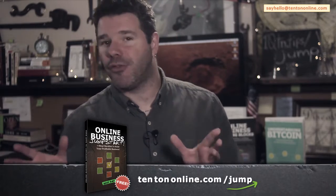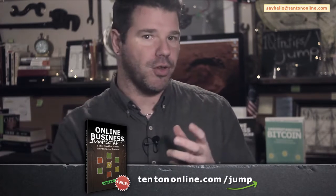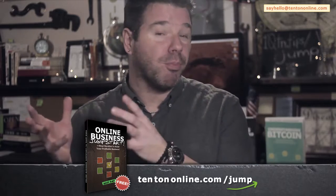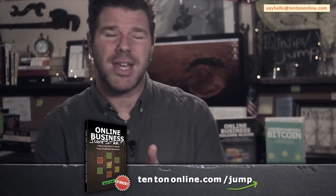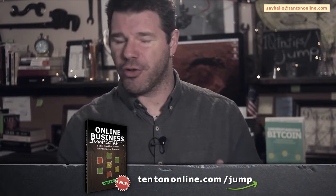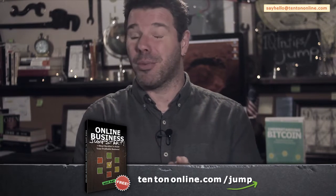This is an easy-to-follow PDF guide that gives you a solid blueprint to follow with your online business. It literally gives you a step-by-step checklist to go from where you are right now to building your profitable and fulfilling business online. This is the same model that I use and that my students use to give you a solid blueprint for generating your first profits online. Go ahead and grab it right now over at 10tononline.com/jump.